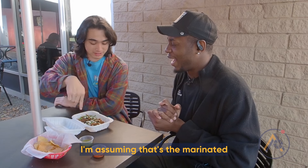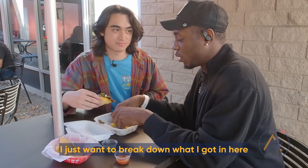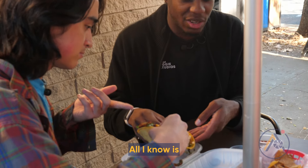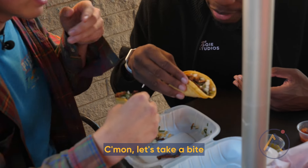We got carnitas and al pastor. Before I take a bite, I just want to break down what I got in here: onions, cilantro, and jalapeños. It's going to be pretty spicy, and I can see a lot of juice in it. Come on, let's take a bite — let's go for it.